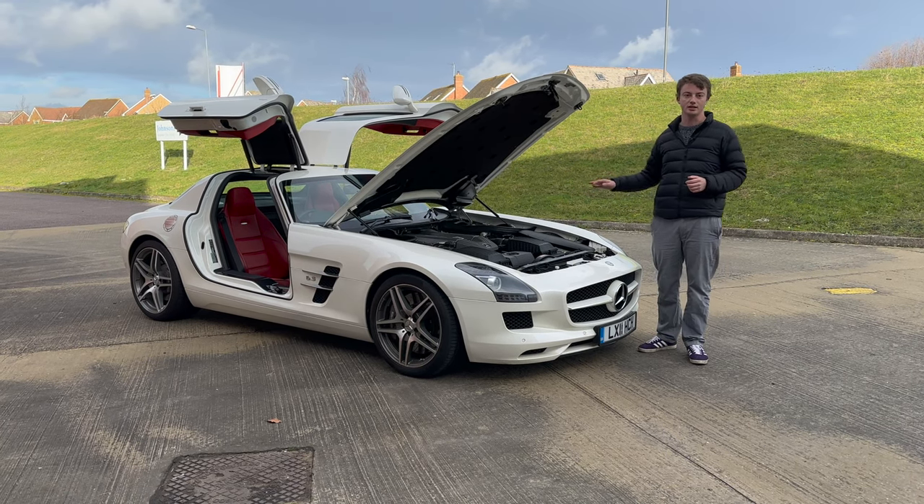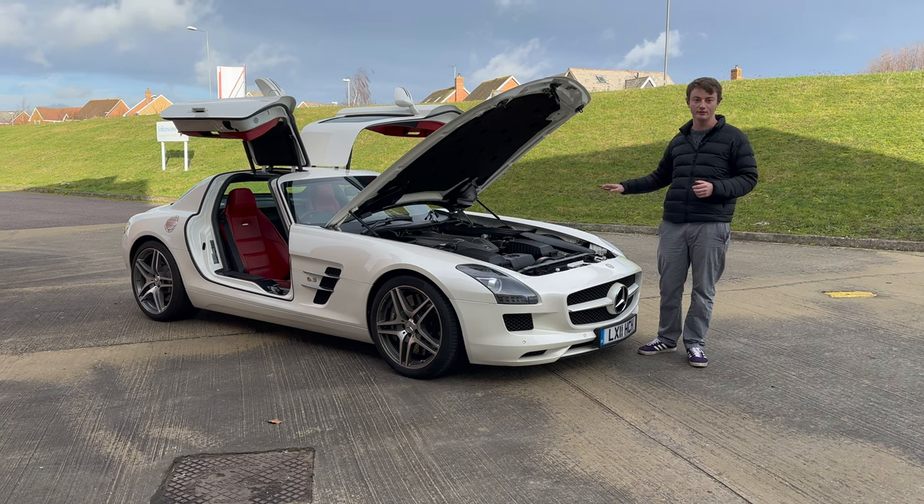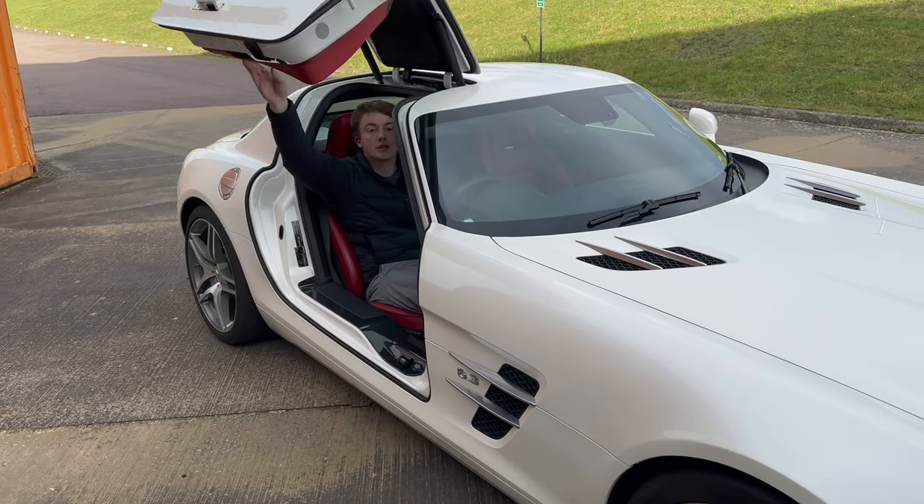This car has character, and I will show you the noise later on when we're on the road. The noise this thing makes at all speeds is enough to put a smile on your face no matter what mood you're in.